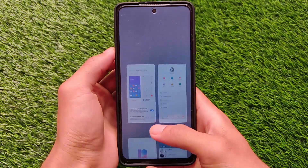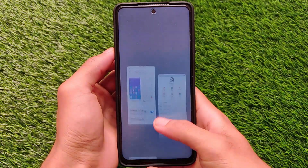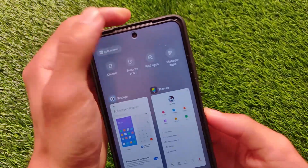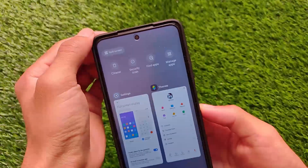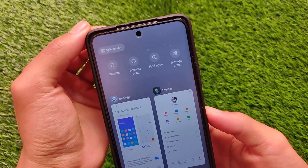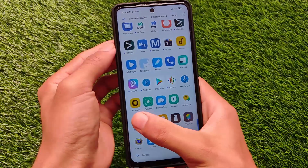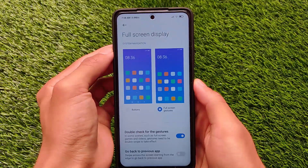Let me show you the full screen display. The things which were added in the Android version 11 update are not present in this Android 10 update. As you can see, the full screen new gestures are not present, the new navigation bar pill is not present, floating windows are not available. Everything is the same as the previous update - only the security patch is changed. Comparing with the latest Android 11 global stable update: no navigation bar pill, no swiping gestures, no full screen gestures, and no floating windows.